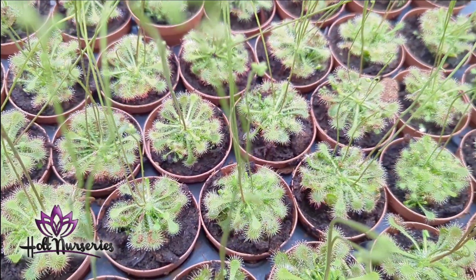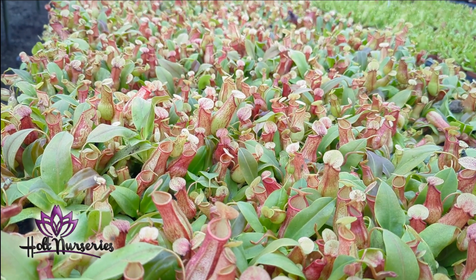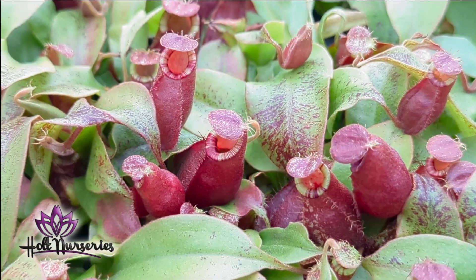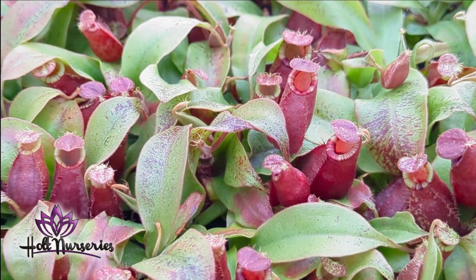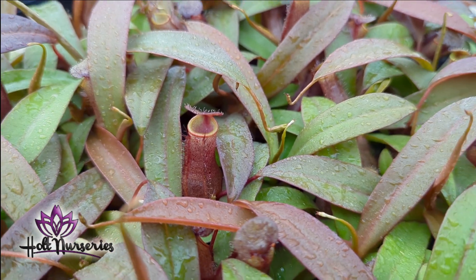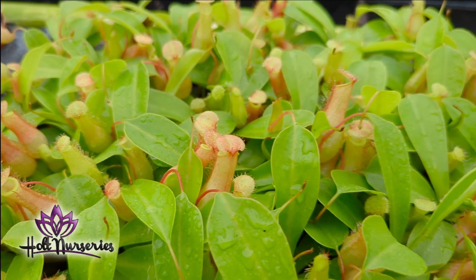If you can only have one type of carnivorous plant, I would say get Nepenthes St. Gaia — it's by far the most bang for the buck. We also have several other varieties of Nepenthes available: Ampullaria Black Miracle Hybrid, Bloody Mary, Rebecca Soper, and Nepenthes Alata.